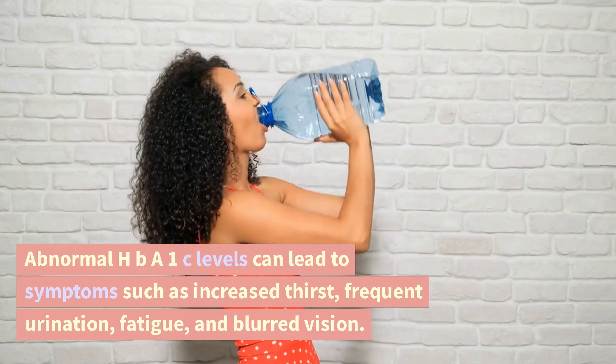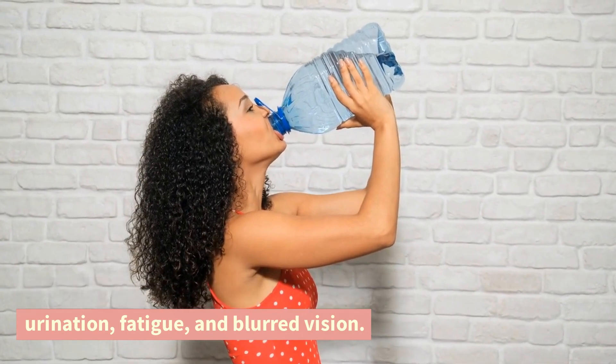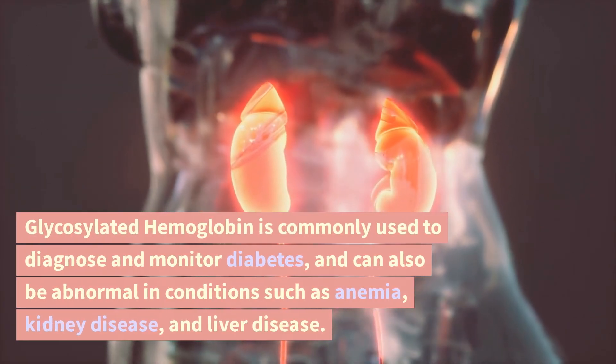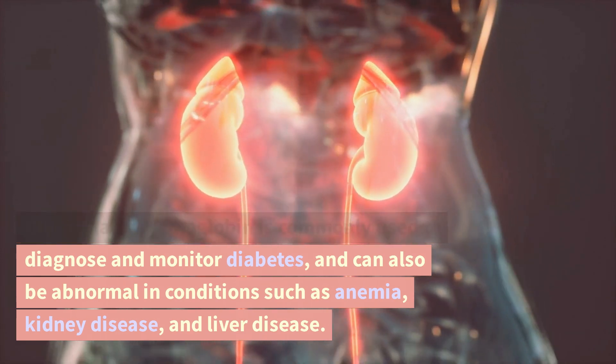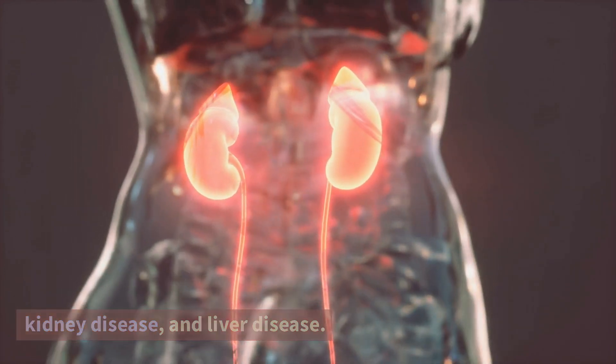Abnormal HbA1c levels can lead to symptoms such as increased thirst, frequent urination, fatigue, and blurred vision. Glycosylated hemoglobin is commonly used to diagnose and monitor diabetes, and can also be abnormal in conditions such as anemia, kidney disease, and liver disease.